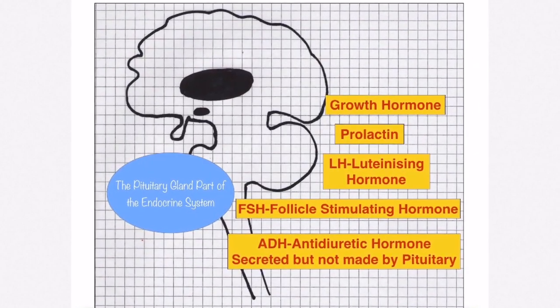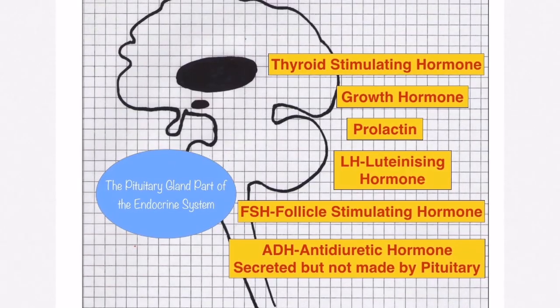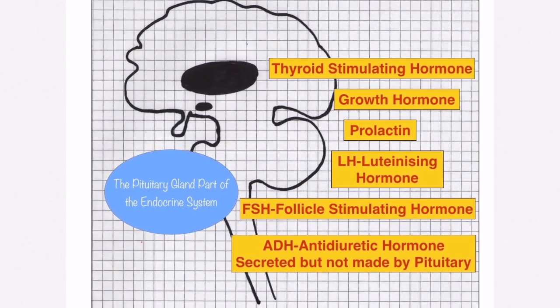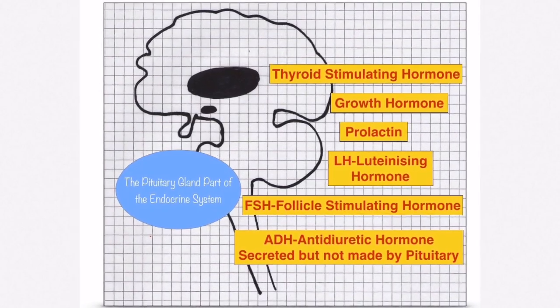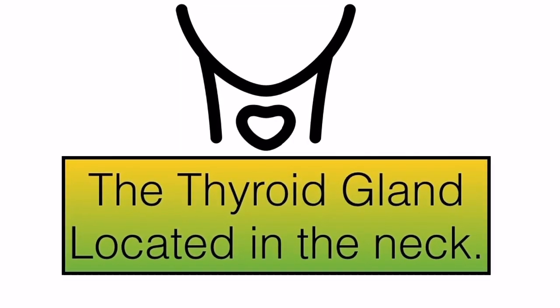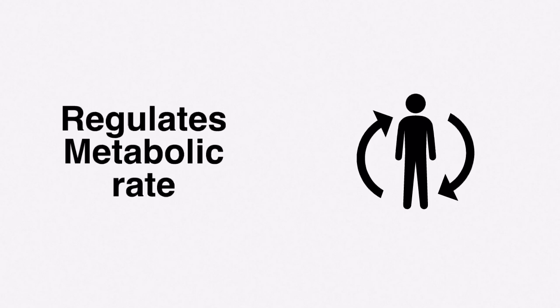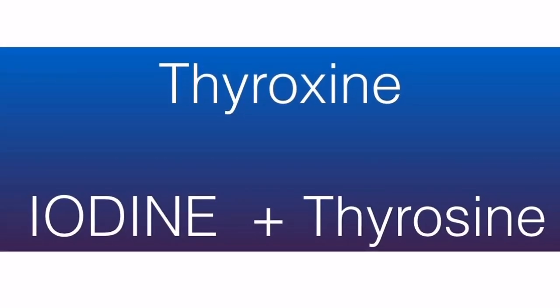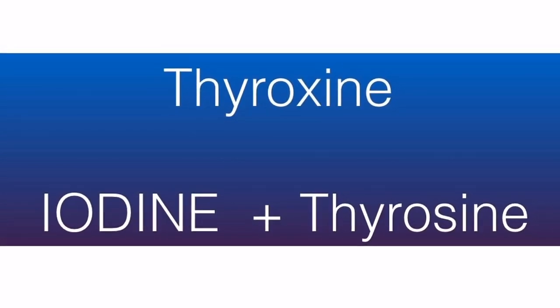The pituitary gland also makes thyroid stimulating hormone, which travels to the thyroid gland where it stimulates the production of thyroxine. The thyroid gland is located in your neck and is shaped a bit like a butterfly. It makes and secretes thyroxine, which is responsible for regulating your metabolism. Thyroxine is made when iodine and the amino acid tyrosine combine together.